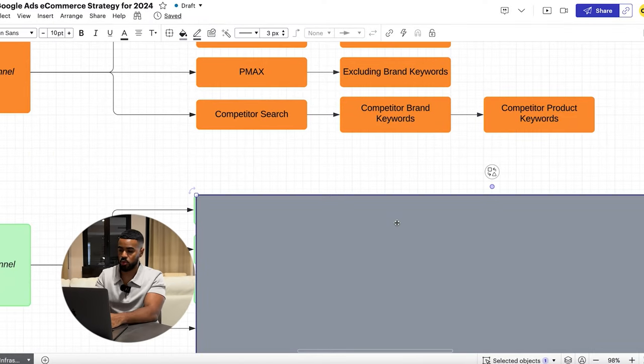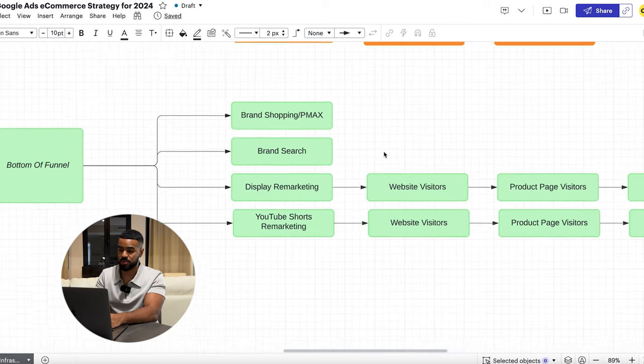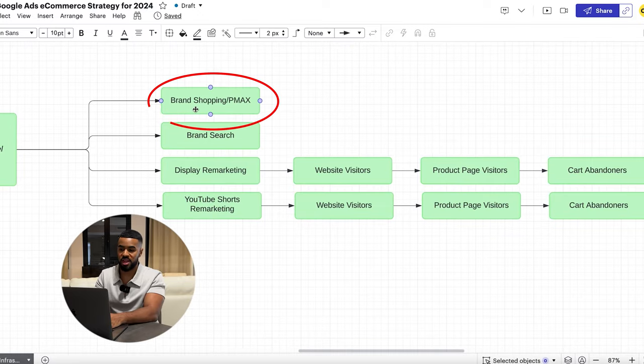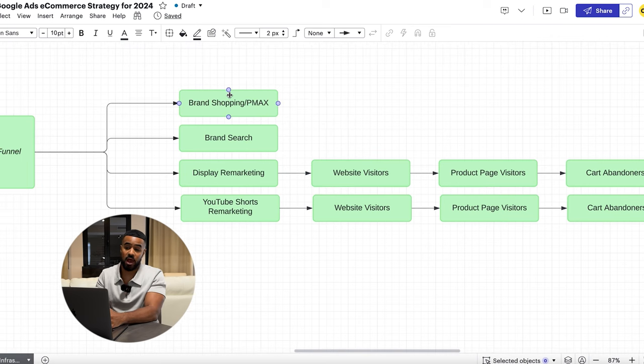Last but not least, we have bottom of funnel. For the bottom of funnel, we start with Brand Shopping and Brand Pmax. Here I'm doing the opposite: excluding keywords not related to the brand, so any keywords without the brand name in them are excluded. I do the same with Pmax. What I've found to work best is having a specific brand shopping campaign and a brand Pmax campaign focused on people searching specifically for your brand and your products.